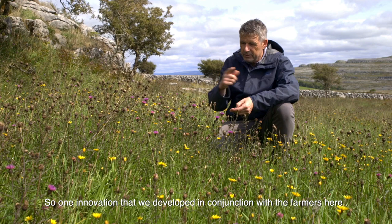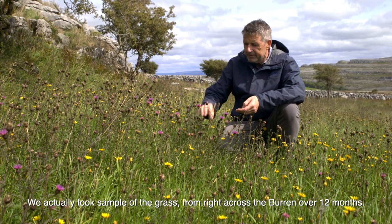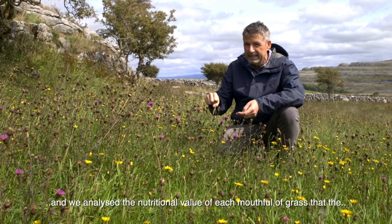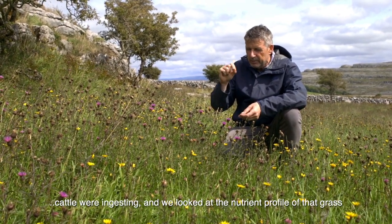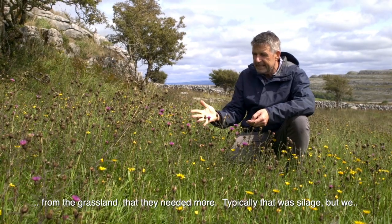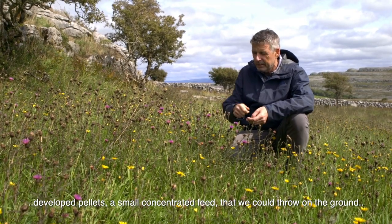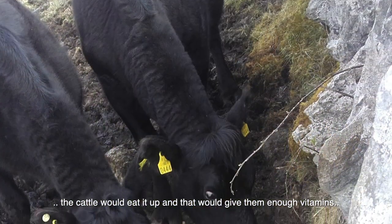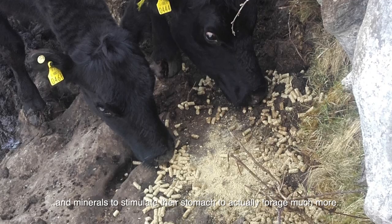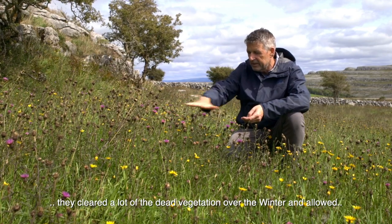One innovation we developed in conjunction with the farmers here was a feeding system specifically for the Burren. We took samples of the grass from right across the Burren over 12 months and analysed the nutritional value of each mouthful of grass that the cattle were ingesting. We looked at the nutrient profile and found that during January, February, and March the cattle weren't actually getting enough nutrition from the grasslands. We developed pellets — a small concentrate feed — that could be thrown on the ground for the cattle to eat up, which would give them enough vitamins and minerals to stimulate their stomachs to forage much more and eat much more of the dead grass and vegetation.